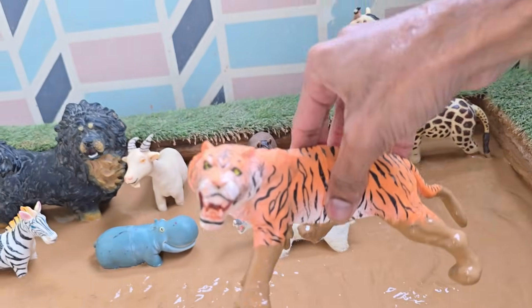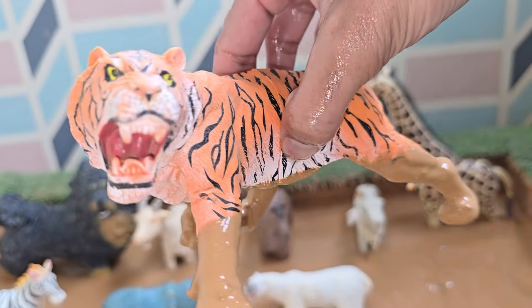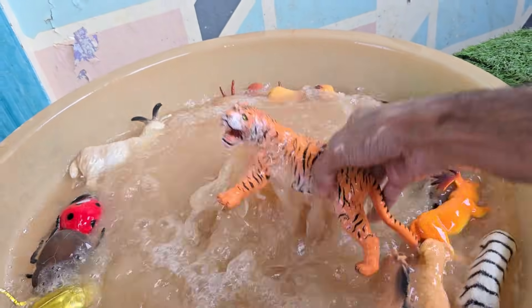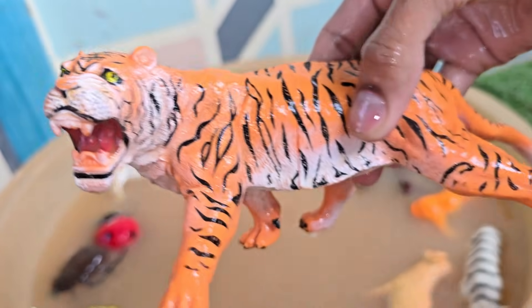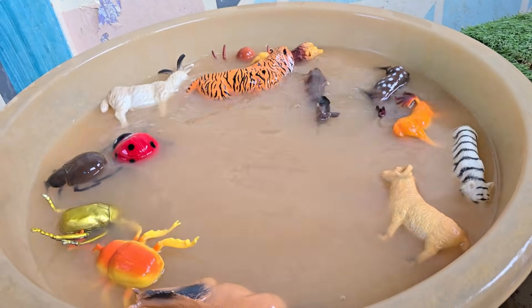Tigers are the largest wild cats in the world. Tigers are solitary animals, meaning they like to live and hunt alone. A tiger's roar can be heard from up to three kilometers (two miles) away. Tigers have orange coats with black stripes, but some are white due to a rare gene. A tiger's body can grow up to ten feet (three meters) long, including its tail.